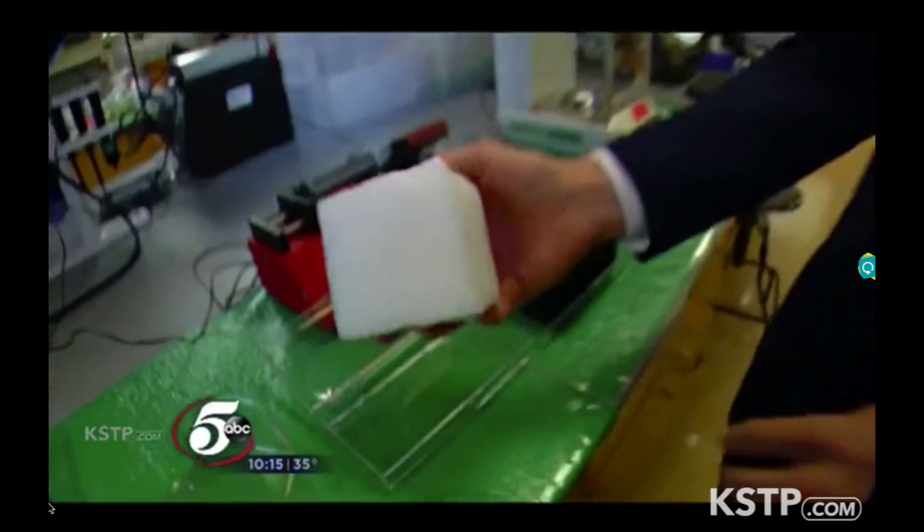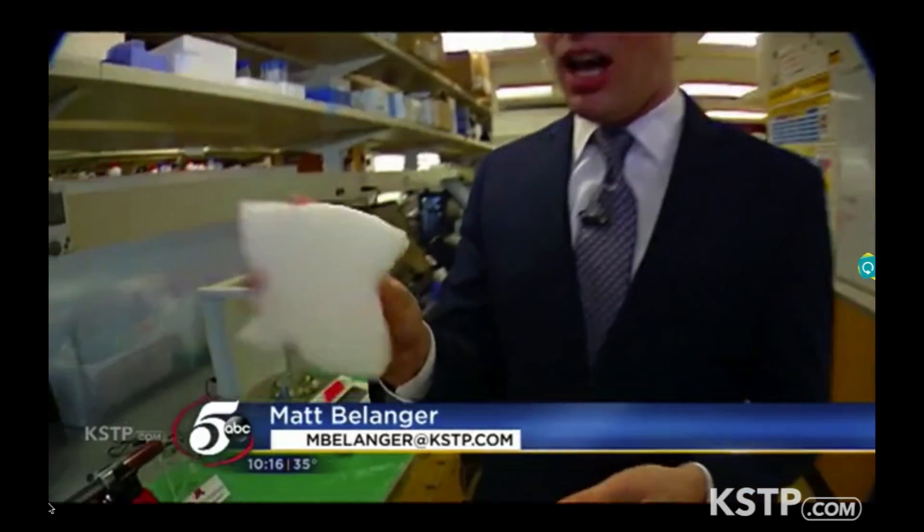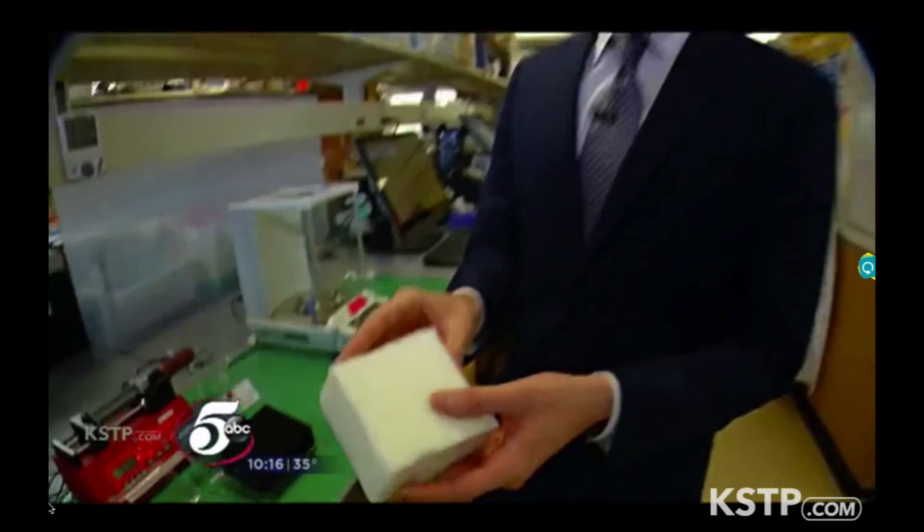So this is what the foam looks like before researchers begin. You might think this is some kind of space-aged, high-tech material, but they say this is the exact same kind of foam you'd find in a typical mattress. In fact, they bought it at Target.